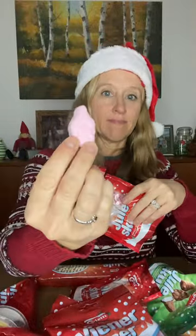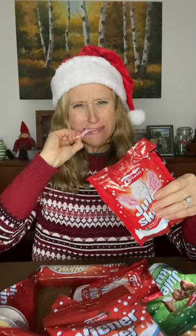Euless gum. Marshmallow. Mmm, strawberry and vanilla. Yum. 10 out of 10.